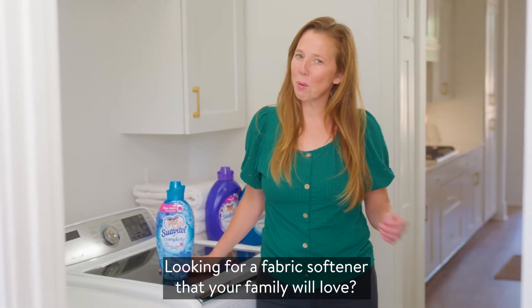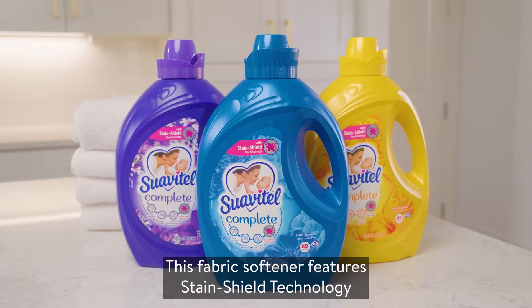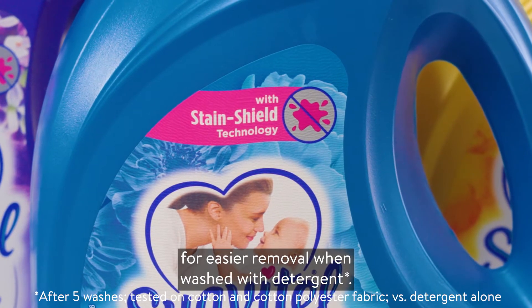Looking for a fabric softener that your family will love? Discover the benefits of Suavitel Complete. This fabric softener features stain shield technology, which builds an invisible shield on your clothes to help prevent stains from sticking, for easier removal when washed with detergent.